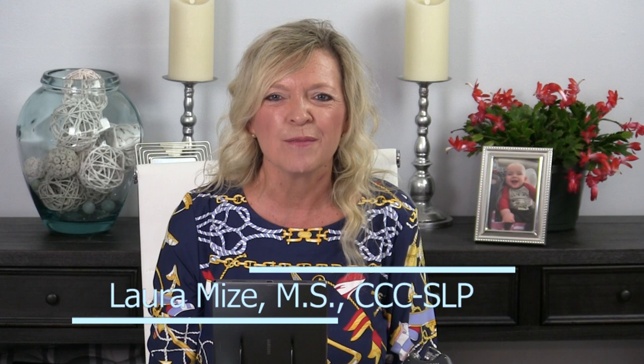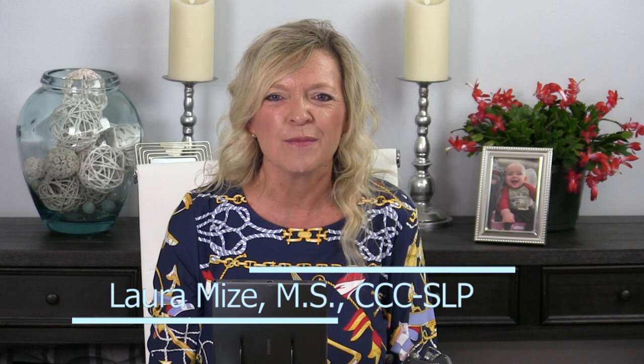Hi, I'm Laura Mize, Pediatric Speech-Language Pathologist, and welcome to my podcast brought to you by my website, teachmetotalk.com, the largest online provider of early intervention speech therapy courses on the internet. Parents and professionals, welcome to the show. This is a course for professionals, but we're so excited to be able to offer this for free for everybody so that everyone can learn this information.